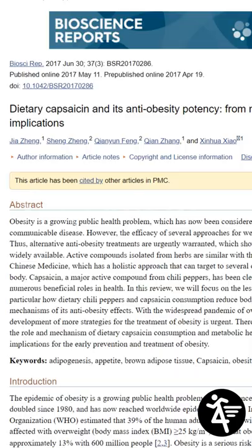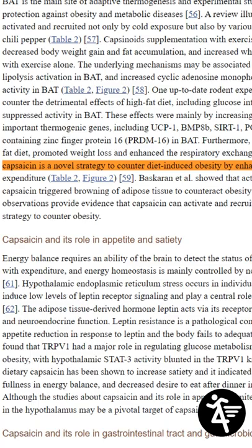4. Eat something spicy. Chili peppers contain a substance called capsaicin and data suggests that this can enhance metabolism and energy expenditure.